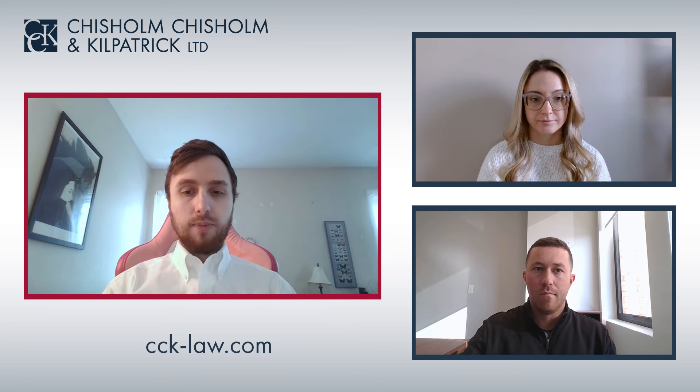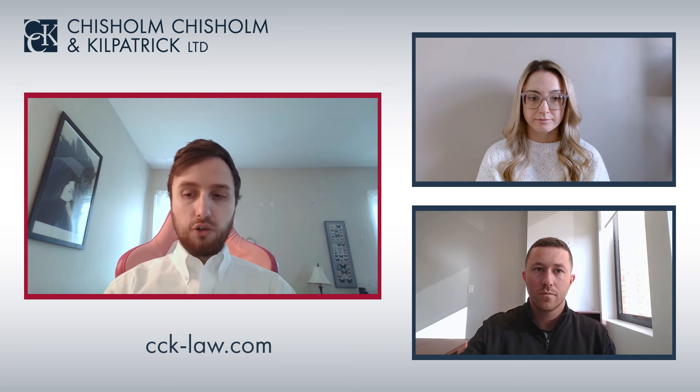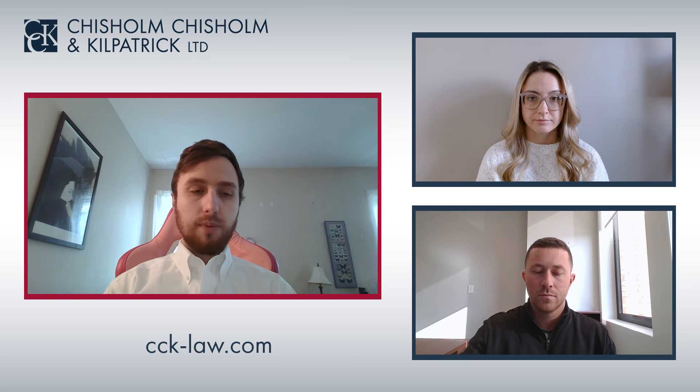In addition to VA disability compensation for dental disabilities, VA also offers dental benefits for veterans who qualify. These benefits can range from cleanings to reconstruction surgery, and the type and amount of care you receive through VA will depend on your eligibility.